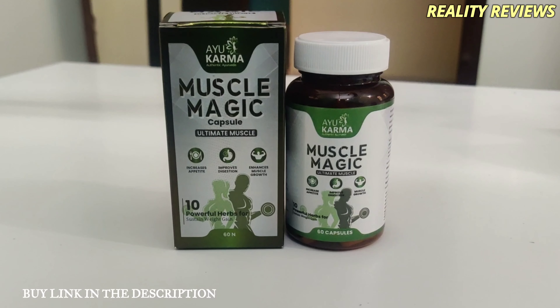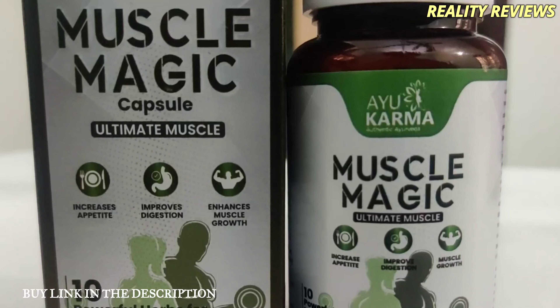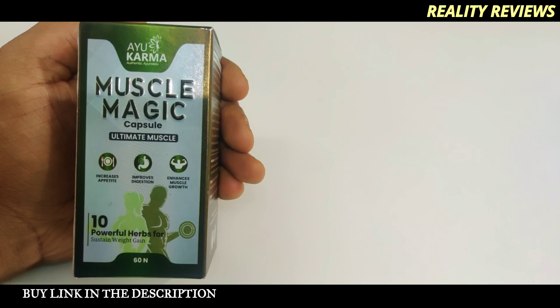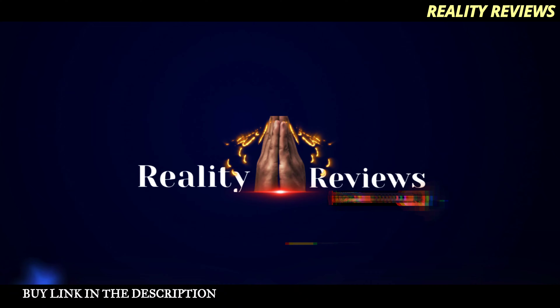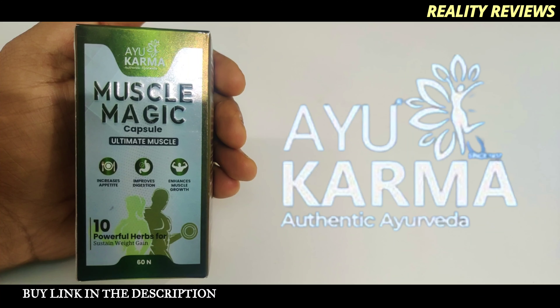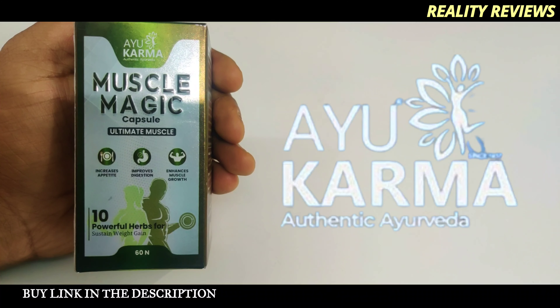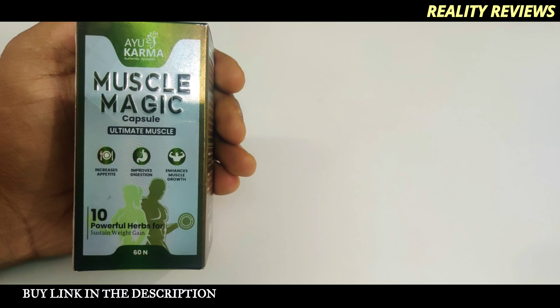We're going to check this product's description and ingredients, and also unbox the supplement to see what's inside the capsules. This is the Ayur Karma Muscle Magic Capsule — Ultimate Muscles. The three major benefits are coming up.